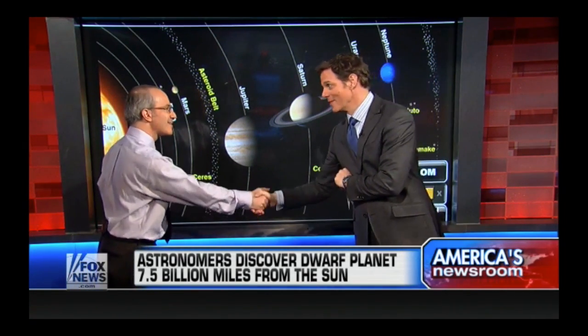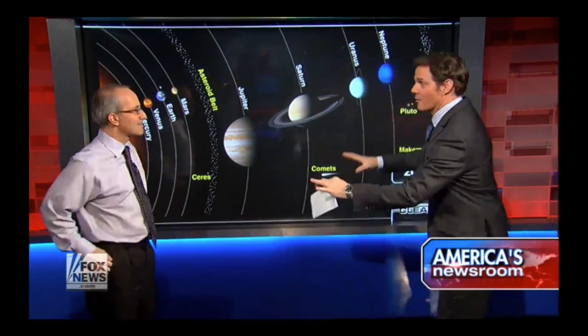Thanks for coming in. This is where we came from, this is why we're here — oceans, continents, air, us. It's all part of that. Good to have you back.